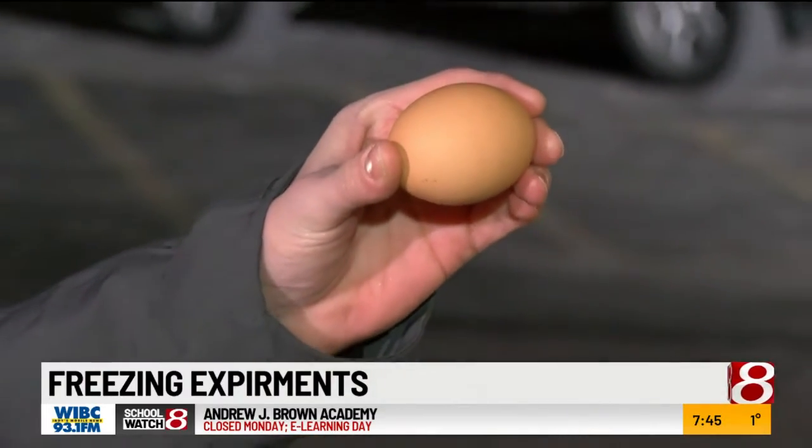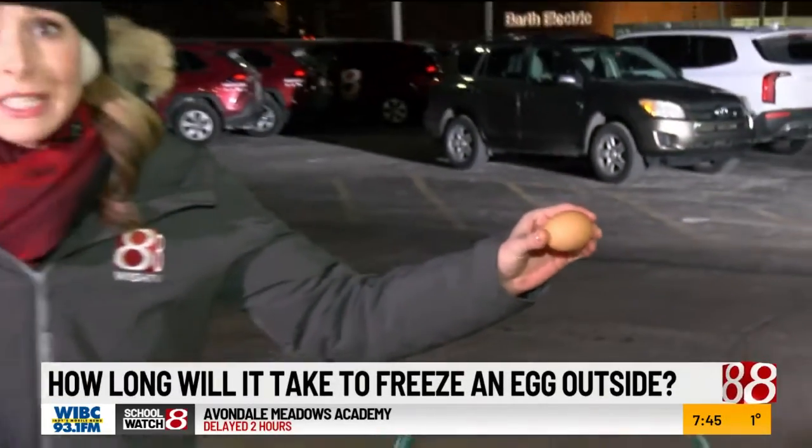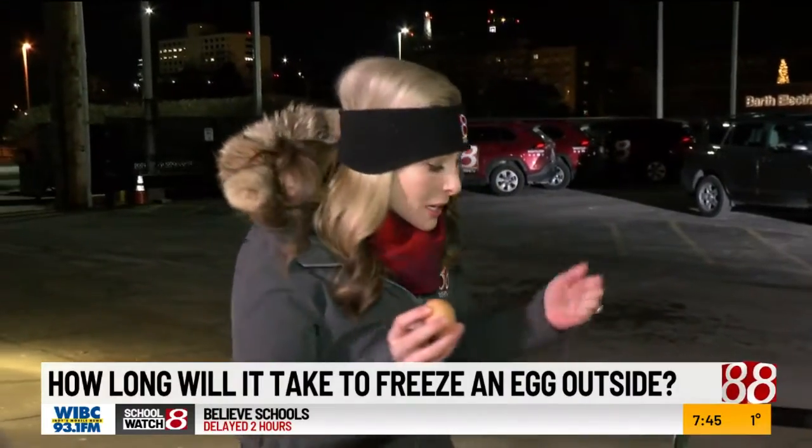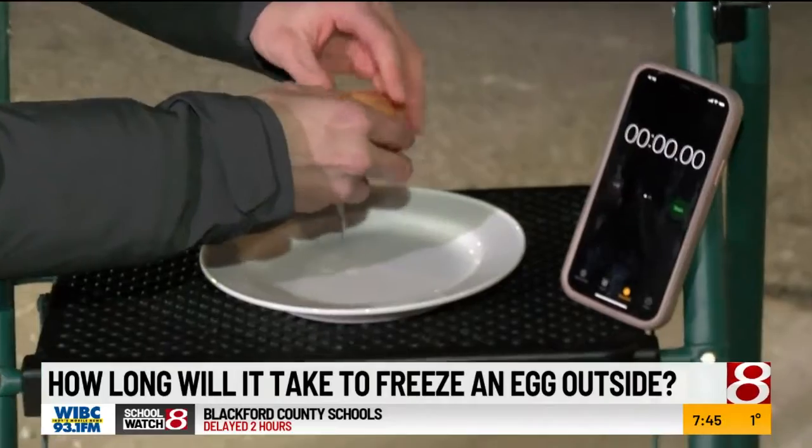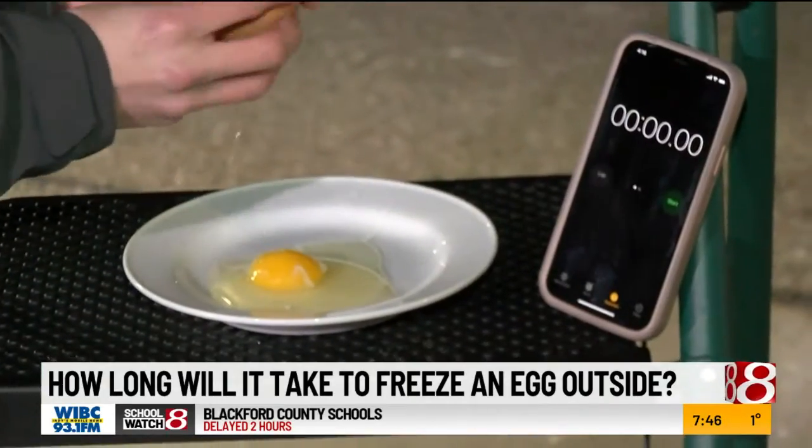It's morning, so let's start with an egg. We've all heard of it being so hot that maybe you can fry an egg outside. Well, we're going to test out it being so cold that you can freeze one. I had to take my gloves off for this one, so I am dying right now, but let's test it out. Cracking the egg, put it on the plate, start our timer.